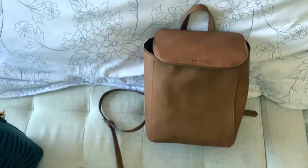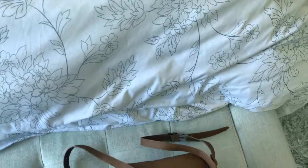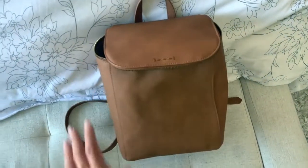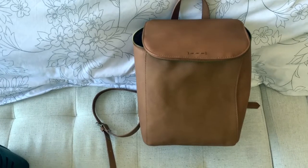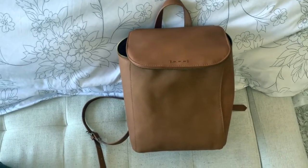I'll definitely try to find this from the website. I think this was from Universal Thread — they're the denim line at Target and they make like the leather and denim stuff. The shoes I'm wearing too, the brown shoes I showed you guys earlier, that's from Universal Thread as well.